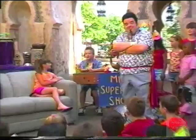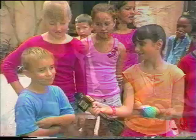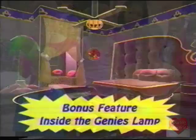Welcome! Genie, thanks for being with us today. My pleasure. So we're gonna take a question from the audience: What does the inside of the lamp look like? It looks pretty much just like this, only more pillows.